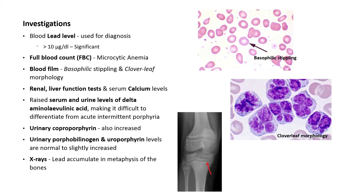Although x-rays are not part of the standard workup, in children lead can accumulate in the metaphysis of the bones.